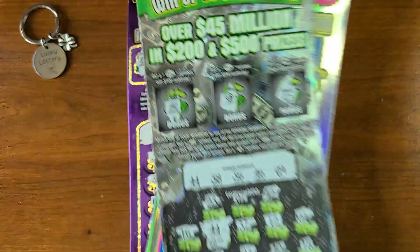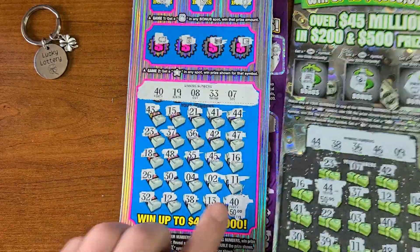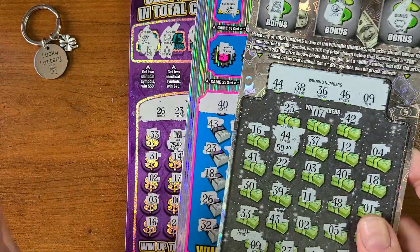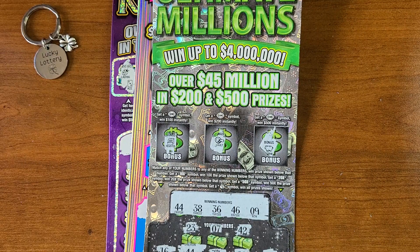So on this $90 session, we had $100 on our Ultimate Millions, plus $150 on our Cash Explosion, plus $75 on the 2 Million Riches. That puts us at $225 on that $90 session. Awesome.